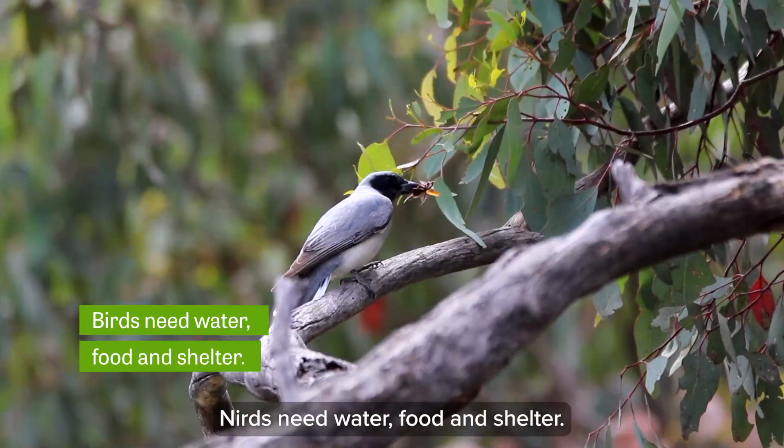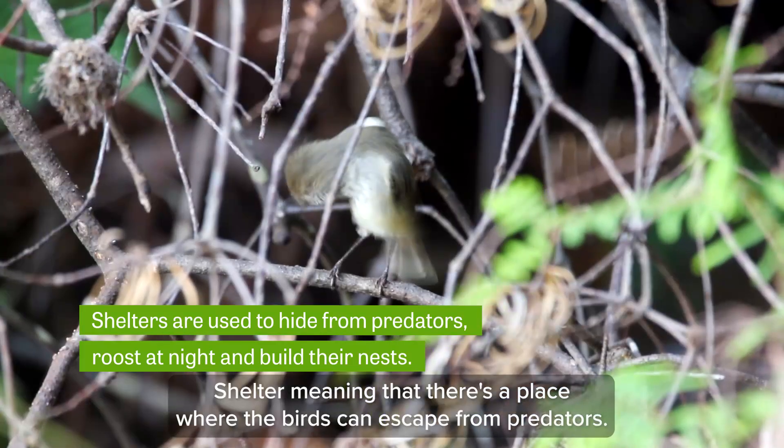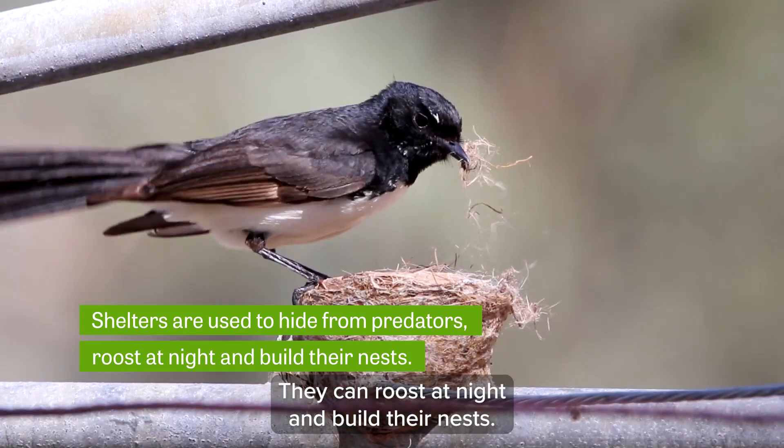Birds need water, food, and shelter. Shelter meaning that there's a place where the birds can escape from predators, they can roost at night, and build their nests.